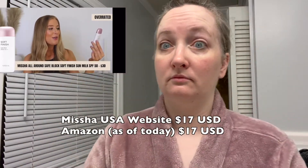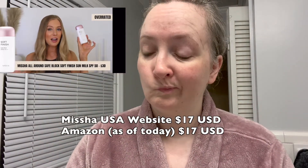First up, we have the Missha Soft Finish Sunmilk Sunscreen. I could not wait to get my hands on this. I swear I saw this in every single sunscreen thumbnail on YouTube for at least a year, if not longer. It has such a cute, memorable bottle.